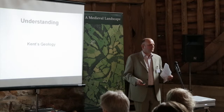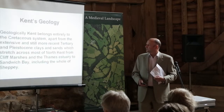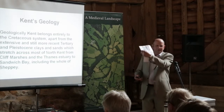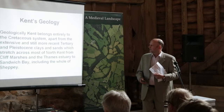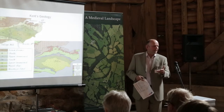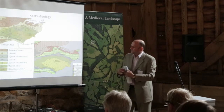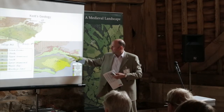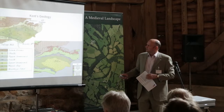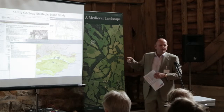In terms of Kent's character, we have to look at the geology — it comes down to characterisation and the patterns that we've seen evolve through the farmsteads. These are the technical terms for the different geologies we're looking at. When we look at the pictorial, you start to realise that geology and character go hand in hand, from the chalk and London clays through to the Weald and the clays down on the Weald as well.